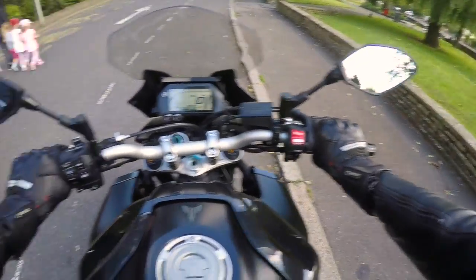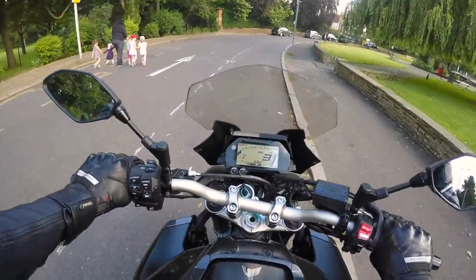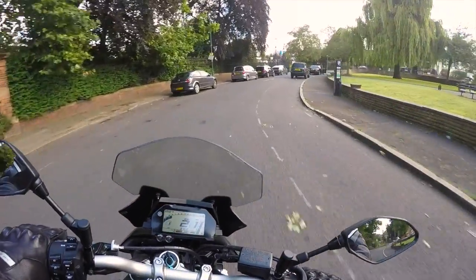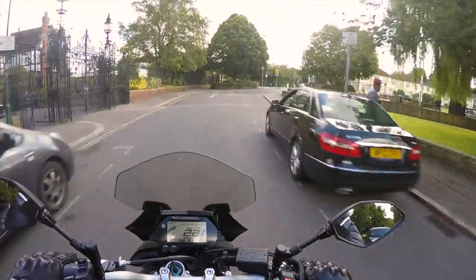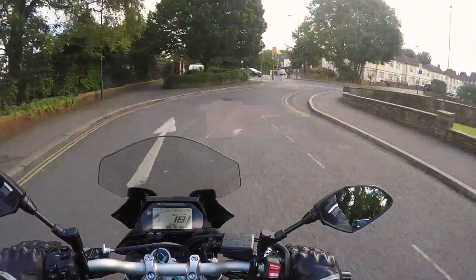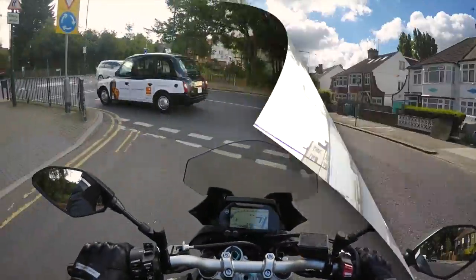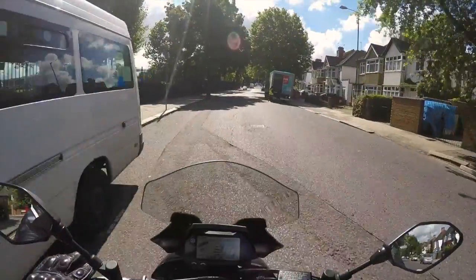The clutch is kind of sensitive on here — you have to give it a bit of a welly. But other than that, it's a very nice upright bike, that's for sure. Wow, this has got some power. I love it.